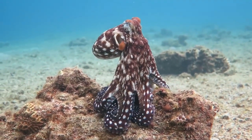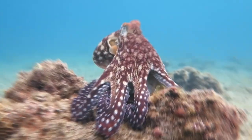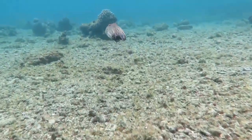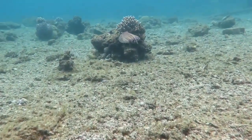Number two: octopuses. Octopuses are some of the most intelligent and adaptable creatures in the ocean, and they are also masters of camouflage. Like cuttlefish, octopuses can change the color and texture of their skin to blend in with their surroundings. But they can also change the shape of their body and even mimic other animals.